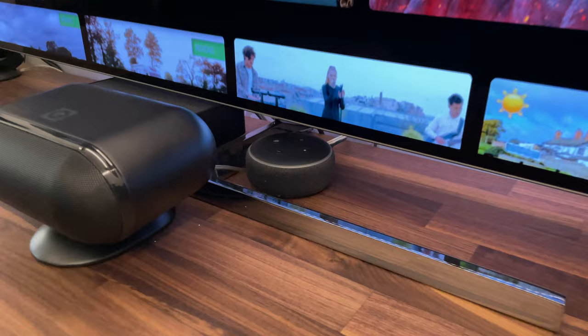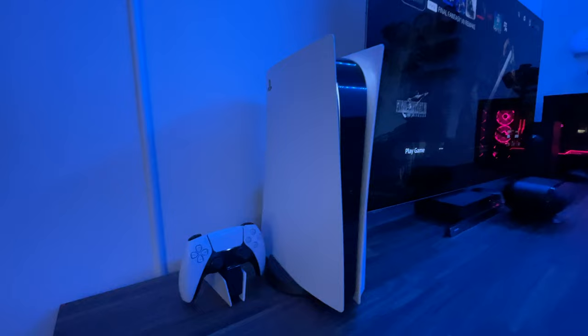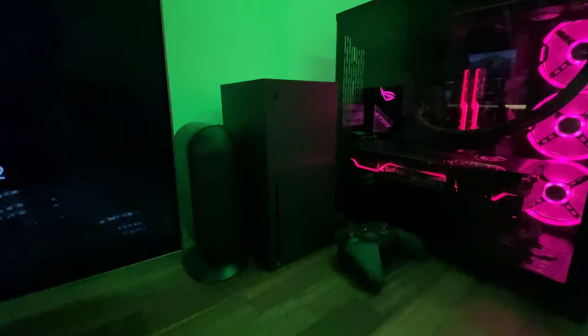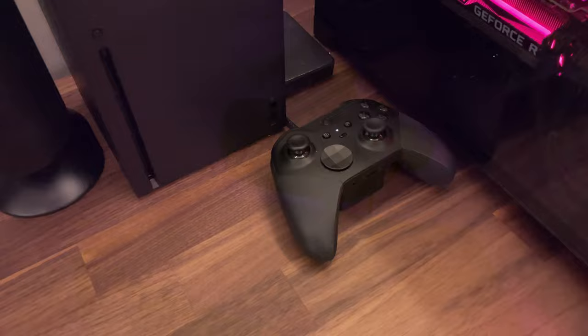Also on the desk I've got an Echo Dot and my Virgin Media cable box. For consoles I've got the Sony PlayStation 5 Disc Edition which I've had since launch, and the Xbox Series X which was also a day-one purchase. I don't tend to use the PS5 too much — my main console is the Series X and I use the Microsoft Xbox Elite 2 controller with it.